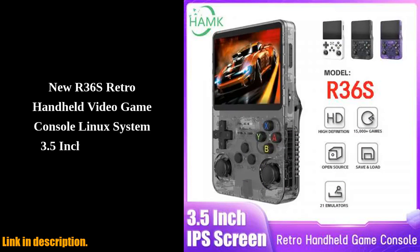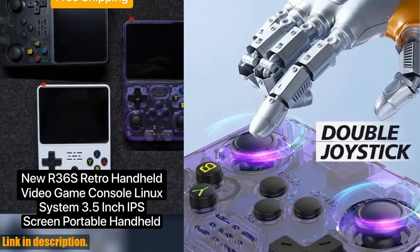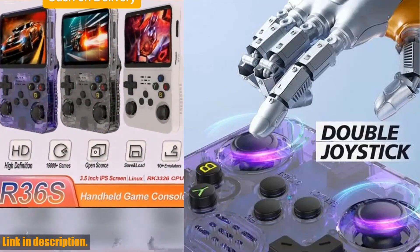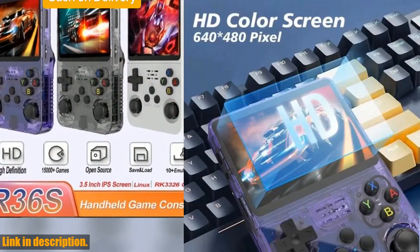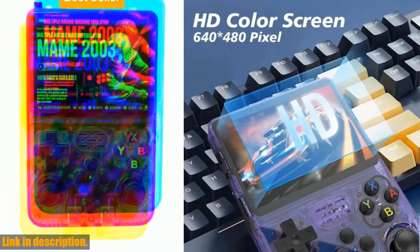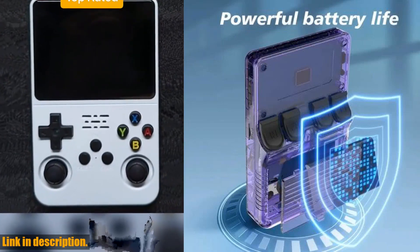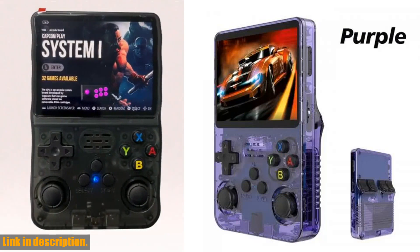With its wireless controller, you can enjoy all the great games even more and relive the glory days of your childhood. The R36S Retro Handheld Game Console also features a 3.5-inch IPS screen with a high resolution of 640x480, providing a clear and vivid visual experience.